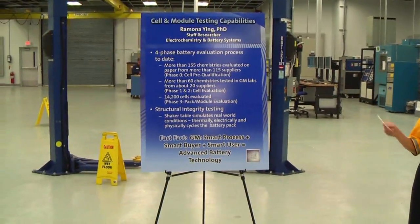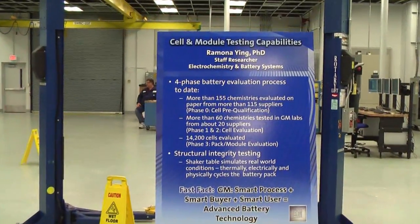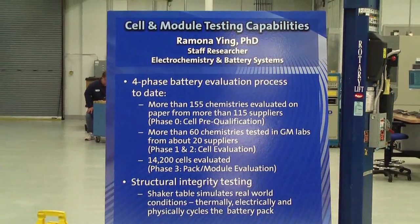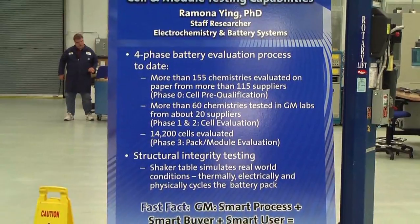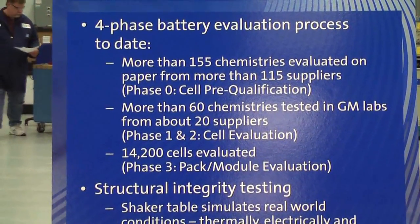So GM has a four-phase process to qualify the battery from the cell to the pack. As you can see on this poster, we have evaluated over 155 chemistries from 115 suppliers to date in Phase 0 on paper, and the list continues to grow.